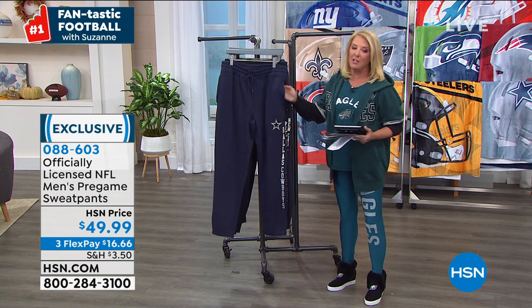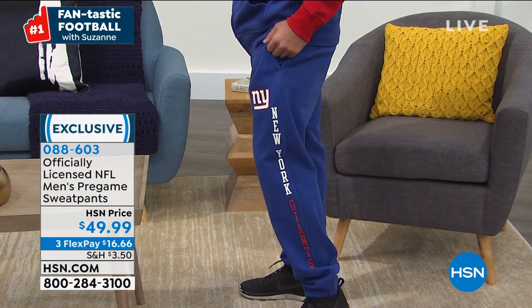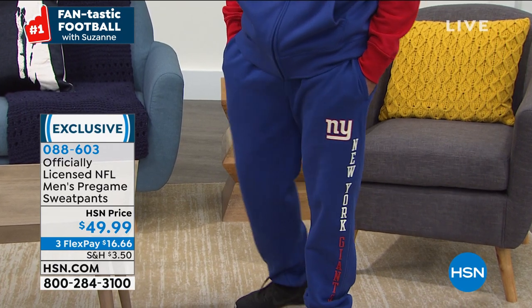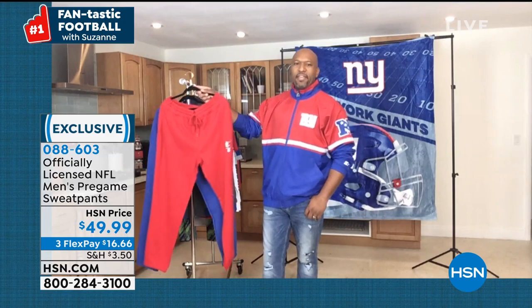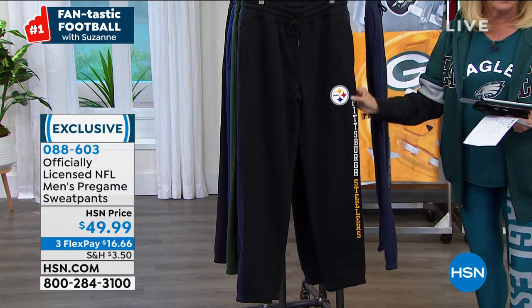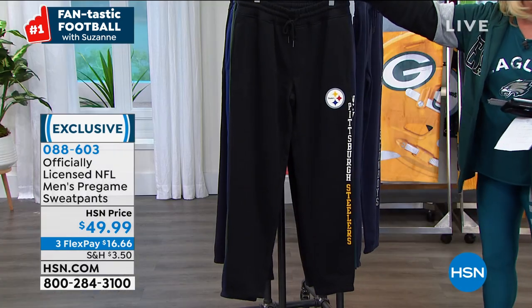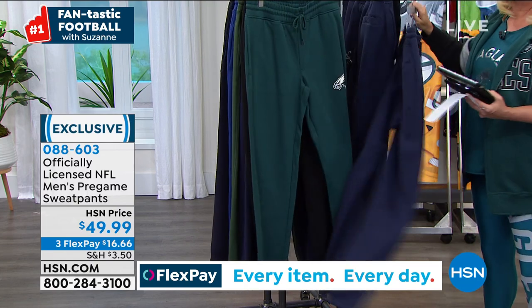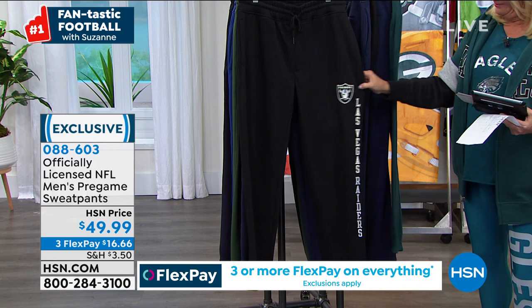Now we're going to talk about sweatpants — classic, comfy, cozy, wonderful sweatpants. We have every team but Washington, small through 2X, 100% exclusive to HSN, not found anywhere else. The length is 30 inches. Super comfortable with a medium weight to these pants. On the leg you have the team logo with the team name in contrasting colors — officially licensed NFL merchandise. There's a nice drawstring around the waistband so you can tighten it, or loosen it up at the cookout if somebody's doing some good cooking.